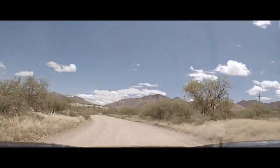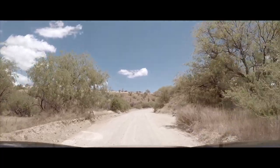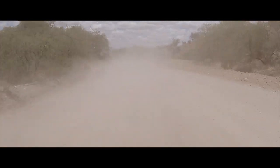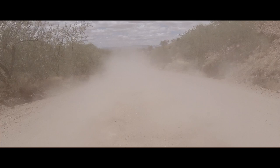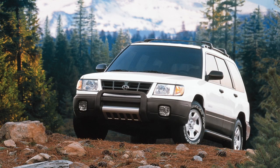Rally special stage! There's a cattle guard — wow, it was really smooth over that cattle guard. This is your home, Forester. This is where you belong.